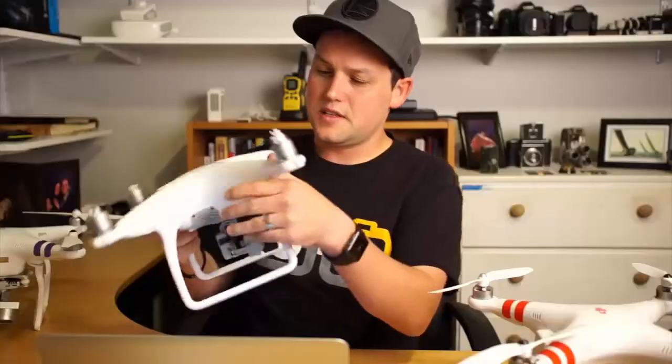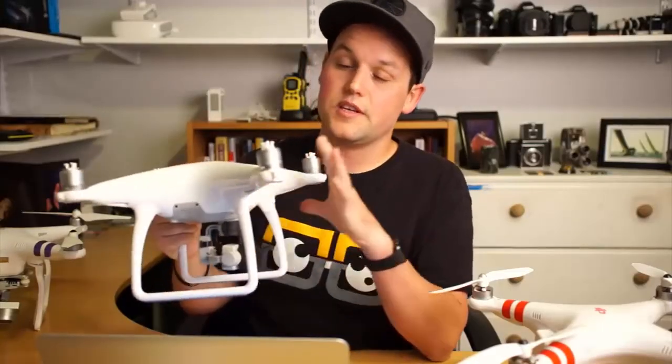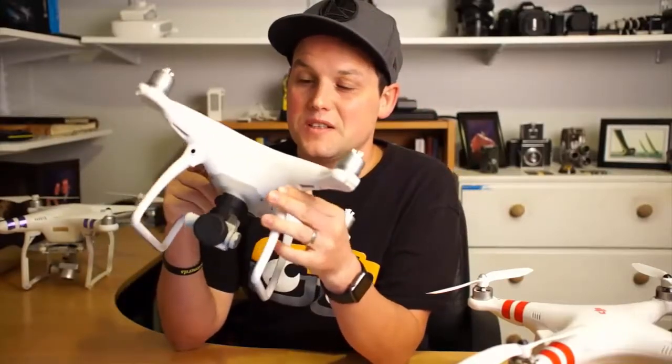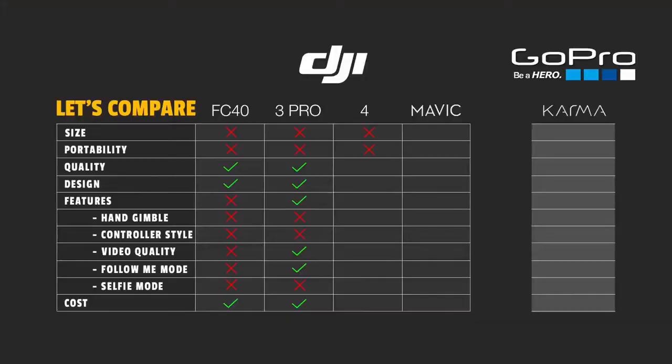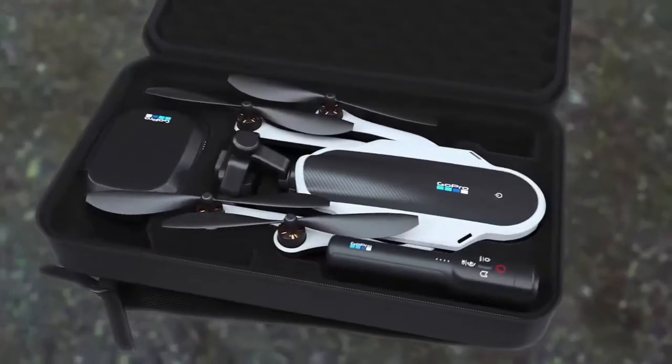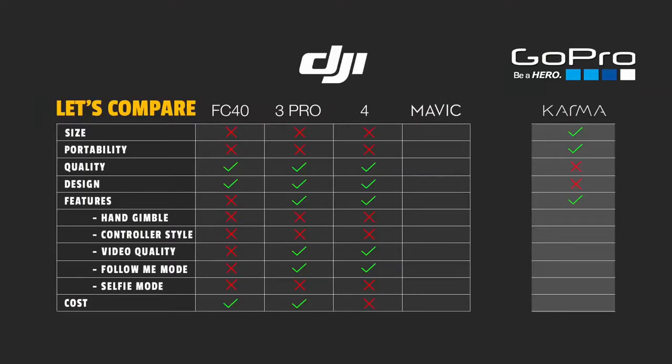It bent the gimbal and busted off the side of the landing gear. This is the Phantom 4 and this thing is sweet too — super great quality, built-in gimbal, love this thing. Problem again: heavy, big, hard to carry. There have been a couple of announcements lately. GoPro came out with their first drone and I was ecstatic. I saw this thing, I was really excited, but when I looked at it I thought it just seemed kind of clunky and cheap the way it folded together.